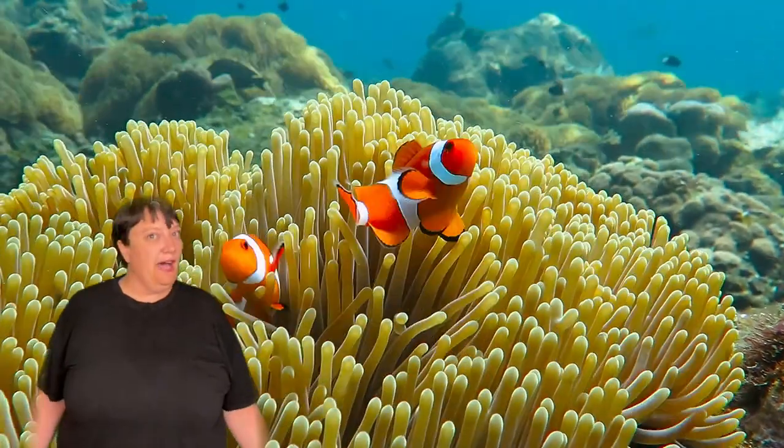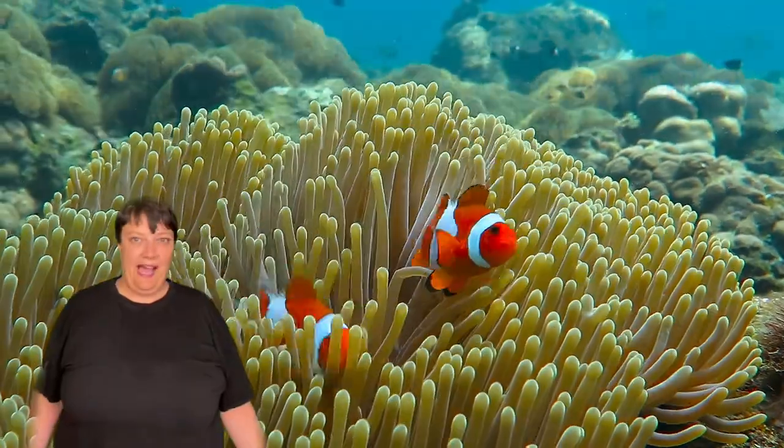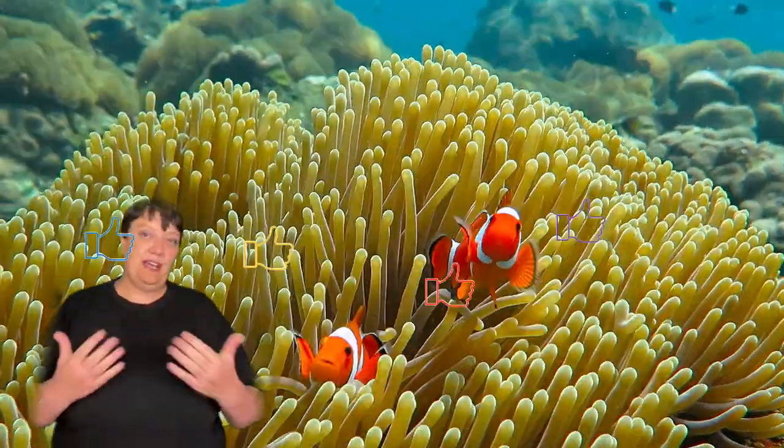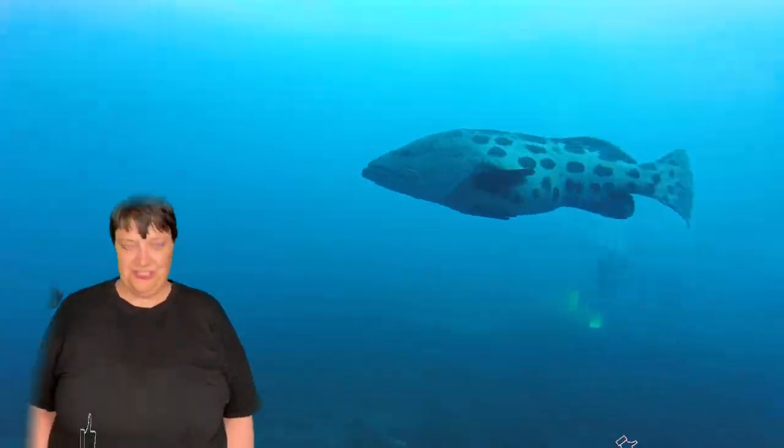And those are my thoughts on undersea tools and undersea houses and how to build them. Please give this video a thumbs up and maybe check out my video on undersea communication, and I will see you soon for another video from Just In Time Worlds.